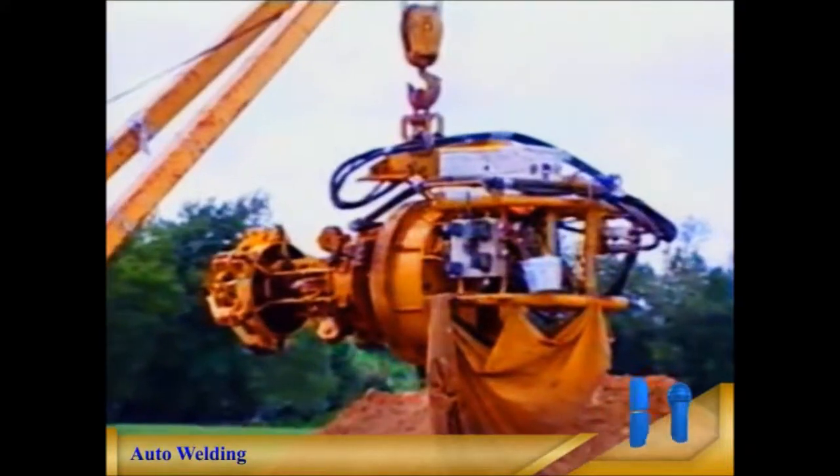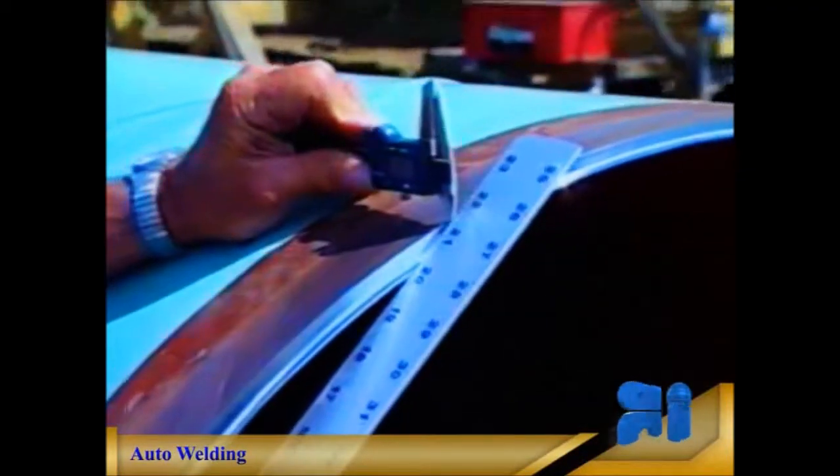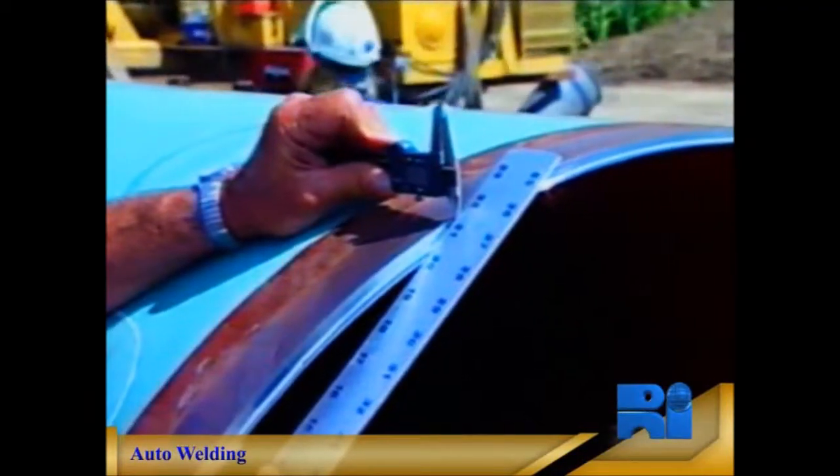Raymond's automated welding process uses state-of-the-art equipment and techniques. These welding systems are versatile and robust, allowing high production rates with a very low repair rate. This results in lower costs per weld.